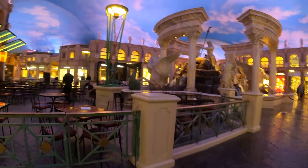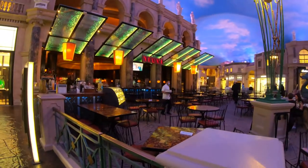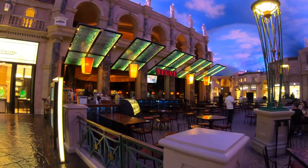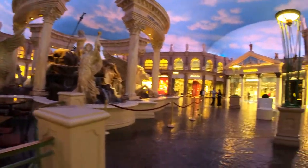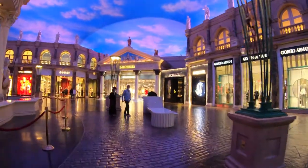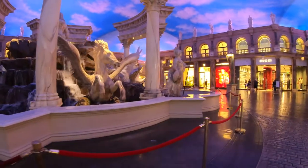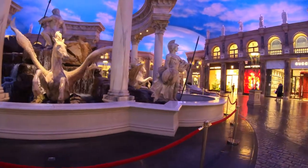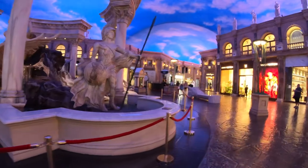This right here, pretty much center mall, is Trevi Italian Restaurant. The fountain that serves as the centerpiece of the mall is called the Fountain of the Gods. It's obviously very impressive and a great photo opportunity.